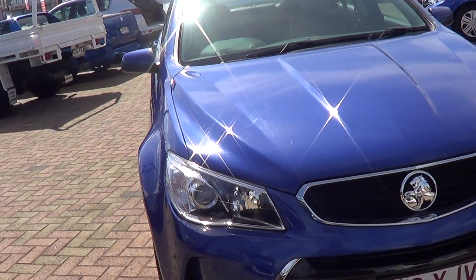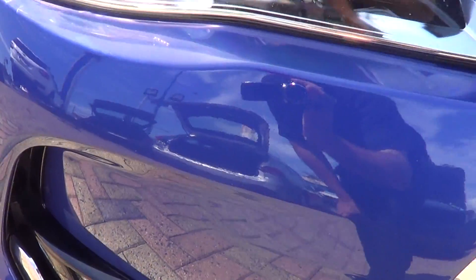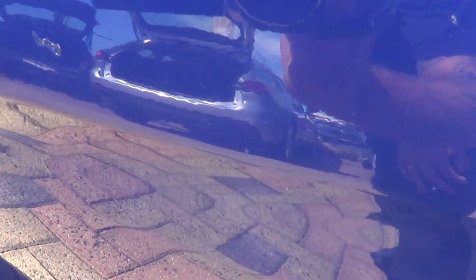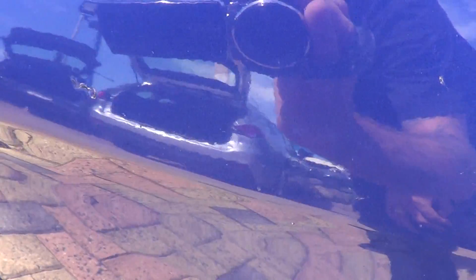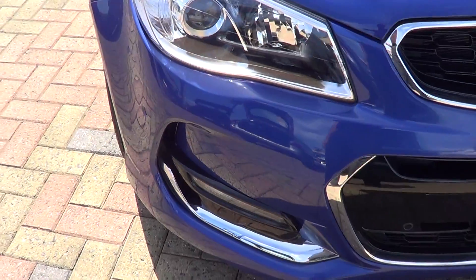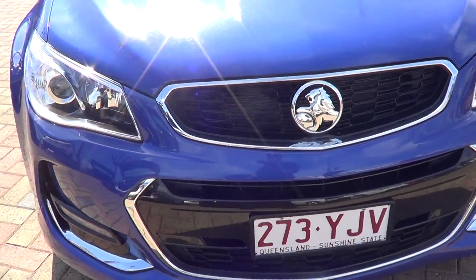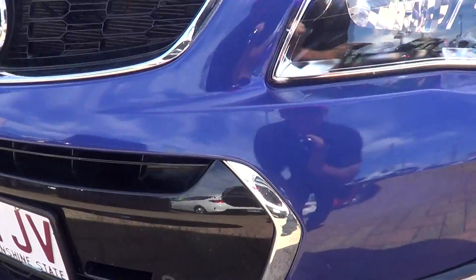Looking at the front bar, there's one little tiny mark in the paint — I don't know if you can see it, it's very very faint. There it is right there — one little mark on that front bar. It looks like it's been touched up already. Apart from that, the front bar looks really good.